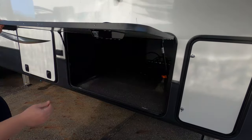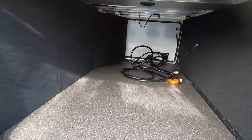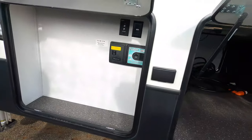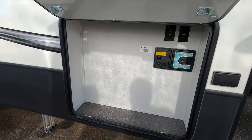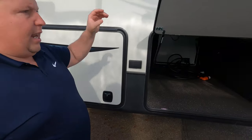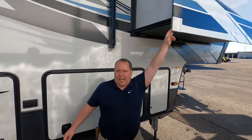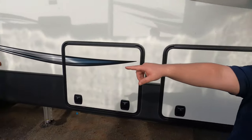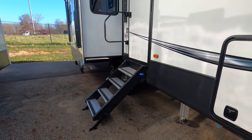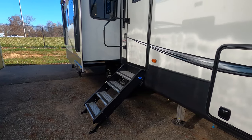Look at this storage — a lot of storage. And then here's your centralized vacuum, and this is where a TV would go. Nice slam-latched doors. Schwintec slide-out system right here — it's up front, it's a smaller slide-out system. And then they use the rack and pinion slide-out right there, which I believe is hydraulic.